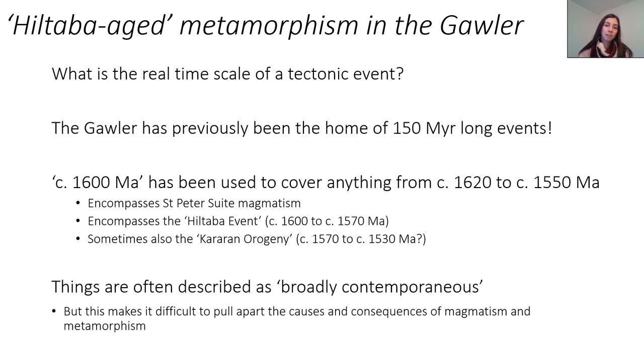Which brings us to the Gola craton, which is complicated to start with because it has multiple overprinting metamorphic events. So it becomes very difficult to really understand what the timescale of a tectonic event is. The Gola has previously been home to extremely long-lived metamorphic events, which are the result probably of overprinting. And as people have done more geochronology, they've started to unravel these events, but there is still an idea that things in the Gola craton last for a long time.